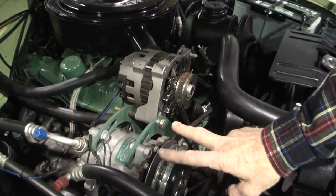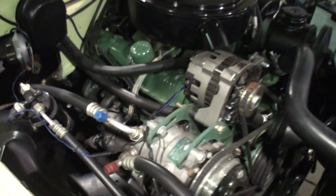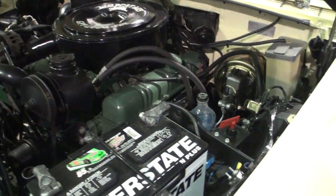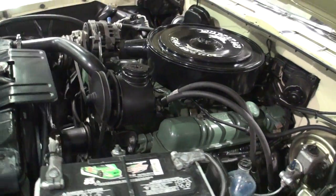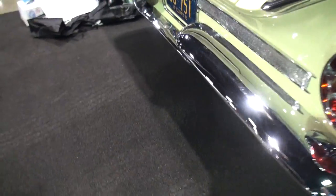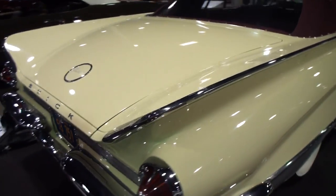They changed the alternator placement because this unit is larger than what was there before. That's the battery style they had back in 1964 on these cars. Can we start it? The order of a nailhead 445. Sounds pretty good — let me get just a little exhaust note. It's loping a little right now.